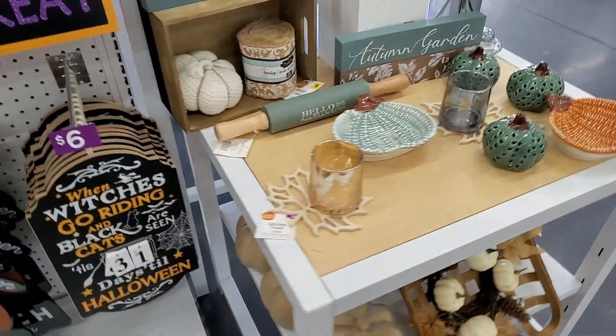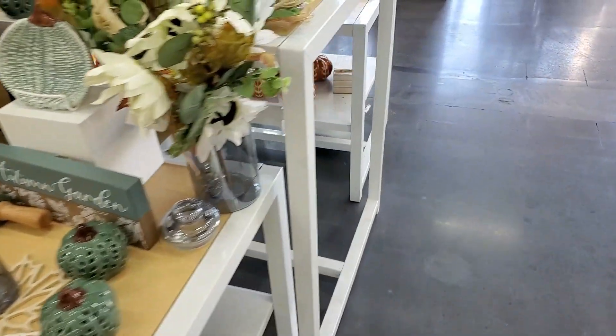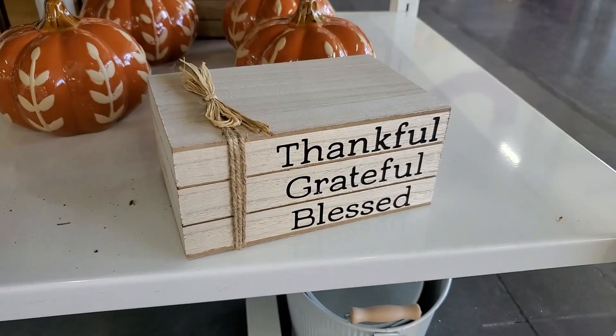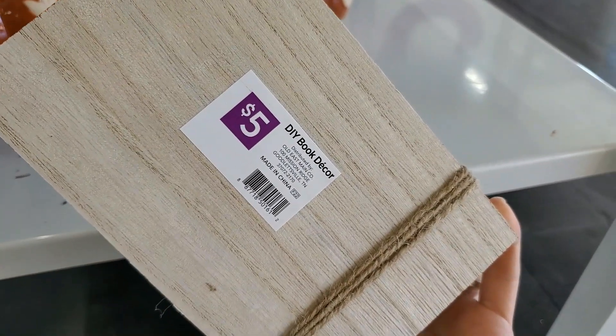And here is some of that pale teal green — the more muted fall colors I was talking about. I know that these stacked wooden books are popular for decorating. This was $5 for this one; I thought that was a good deal.